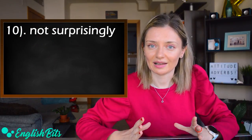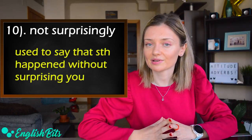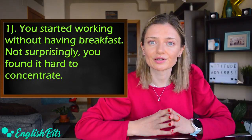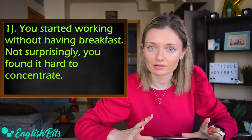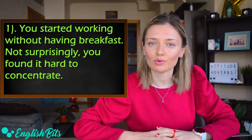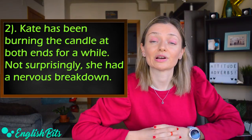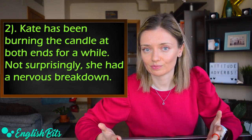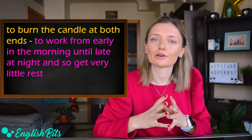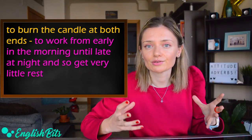Number ten: 'not surprisingly.' It's used to say that something happened without surprising you. Two examples: 'You started working without having breakfast — not surprisingly, you found it hard to concentrate,' and 'Kate has been burning the candle at both ends for a while — not surprisingly, she had a nervous breakdown.' The idiom 'to burn the candle at both ends' means to work from very early in the morning until very late at night and get very little rest.